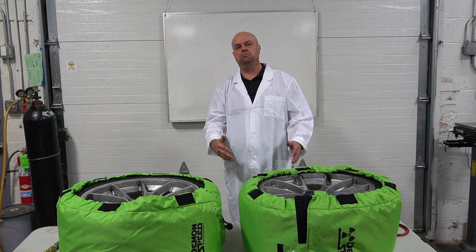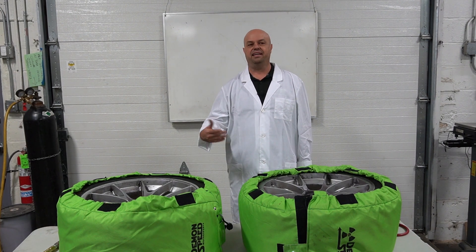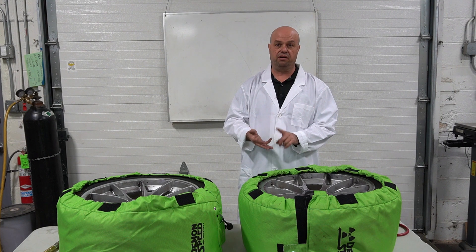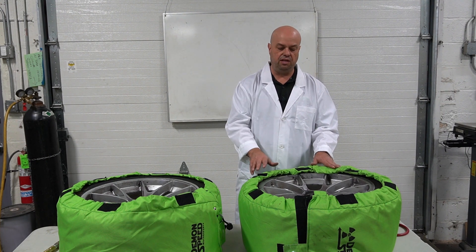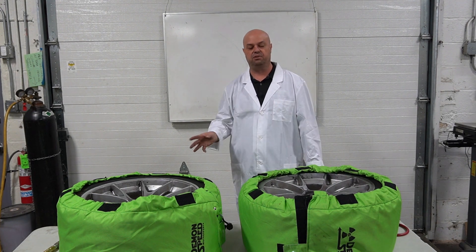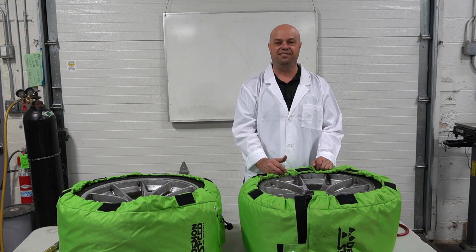Air is 78% nitrogen already, 21% oxygen, and the other small amounts — water vapor and some other gases as well. Air is still a gas, just like nitrogen is a gas. It's just a mixture of gases, whereas what's in the bottle is, in theory, going to be just nitrogen.